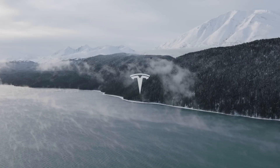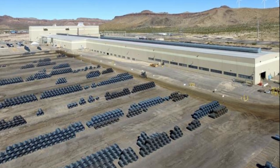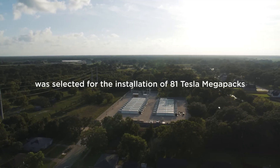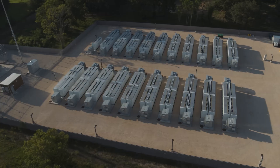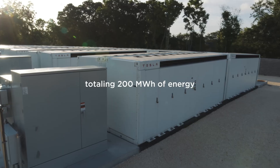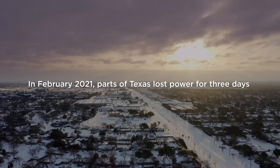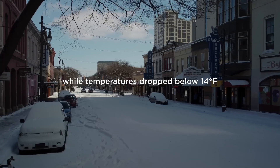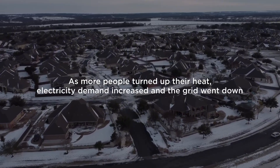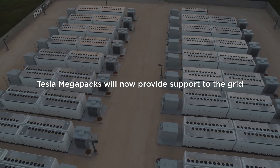That's why behind-the-meter storage is set to explode in popularity. Projects like Nucor's also show how battery storage is evolving from hardware to service. Ameresco doesn't just install the batteries — it operates them under a long-term contract, providing energy storage as a service. That model allows industrial users to adopt batteries without becoming energy experts themselves. Tesla, meanwhile, sells the Megapack hardware and earns recurring software and monitoring revenue. It's a complete ecosystem, similar to how Apple built its hardware-plus-services empire.